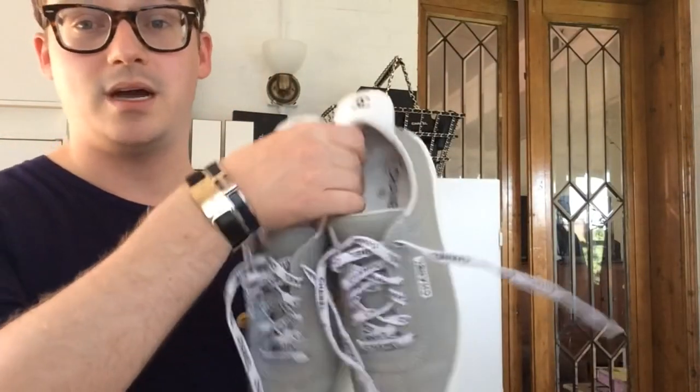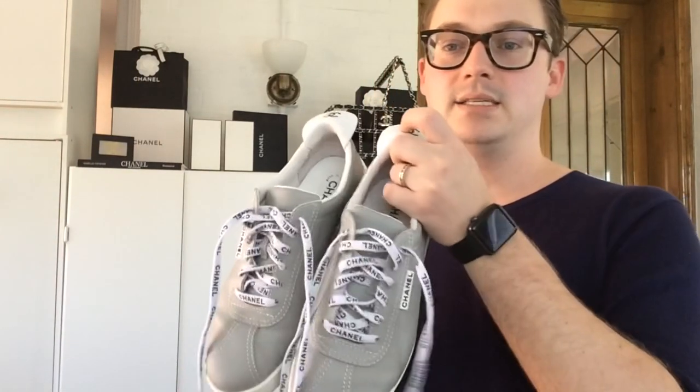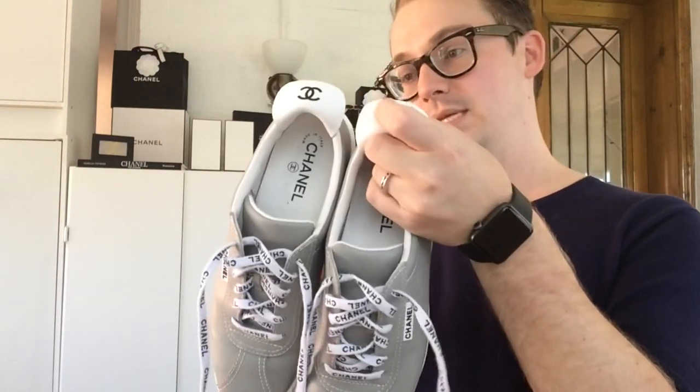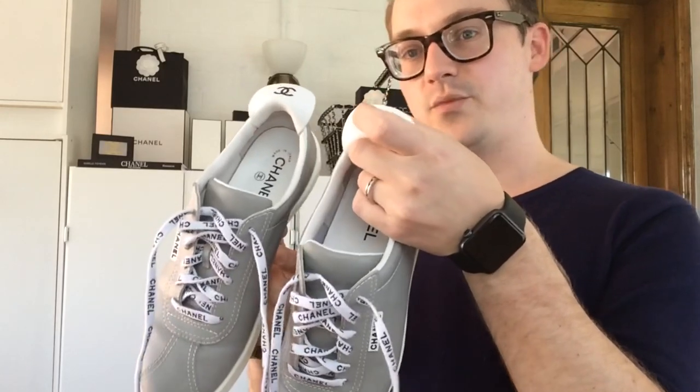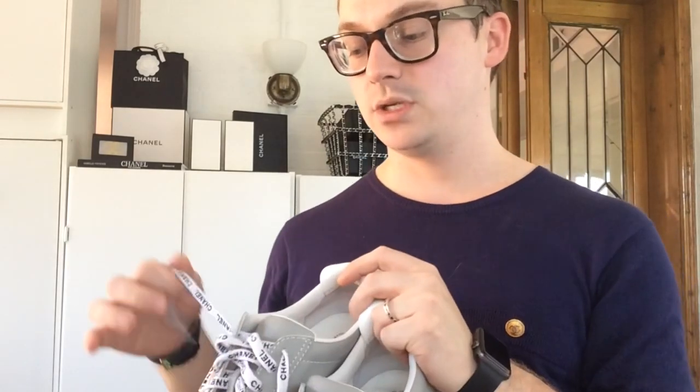Next pair are the most recent ones that we unboxed together here on my channel — the gray leather babies. I love them. These were purchased at the Chanel boutique here in Chicago. Previous pair was from Neiman Marcus. These guys are from this year. The Chanel laces are super fun, I love the little CC on the tongue, and they actually also shipped them with a pair of plain laces too, so if you want to be a little more low key, you can.